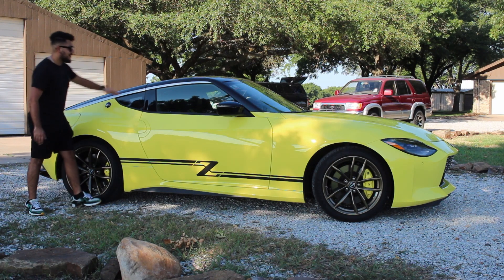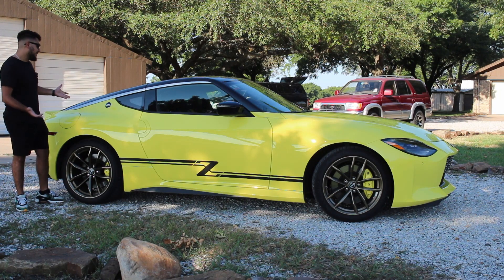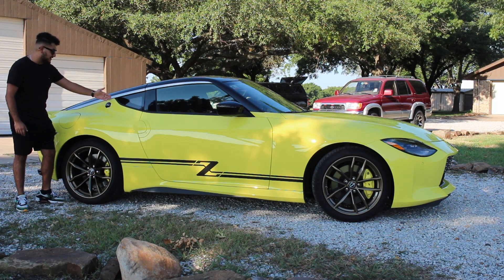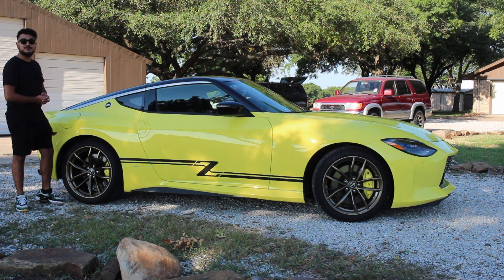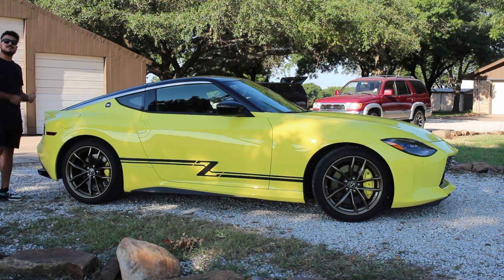Now to the good stuff. You have the katana that they added to the top — take it or leave it. I think it looks nice, but if you don't think so, you can always wrap it to color match; it's not that big a deal. Another retro styling cue is this Z emblem on the quarter panel, which is going back to the 240Z. They also had this emblem over here. Let's go to the back and take a look.